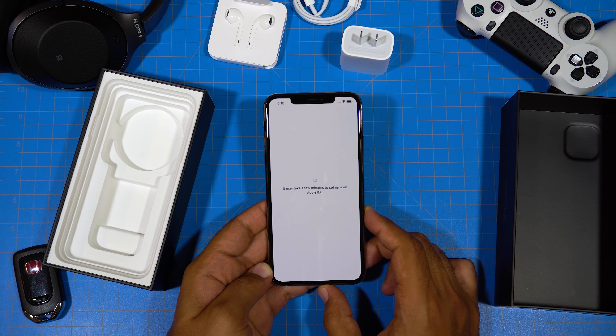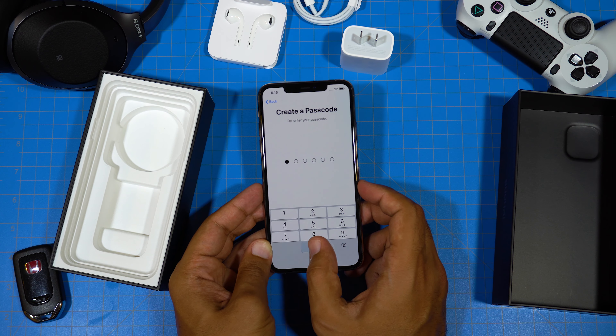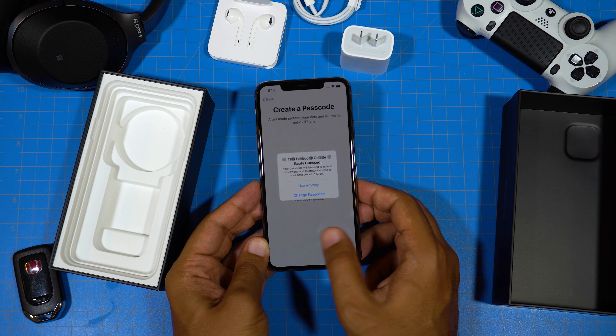I'm going to go ahead and not give away my Apple ID and password here. The most secure passcode of all — all zeros.